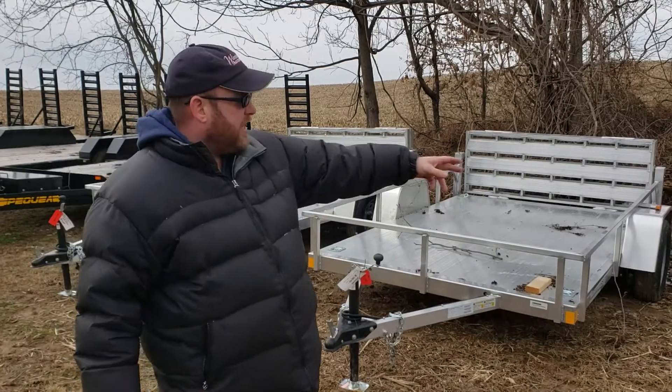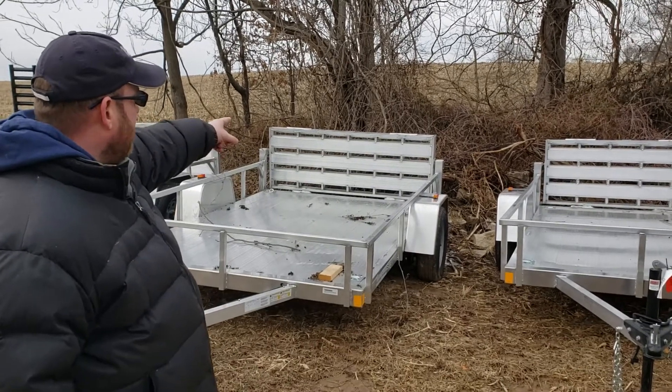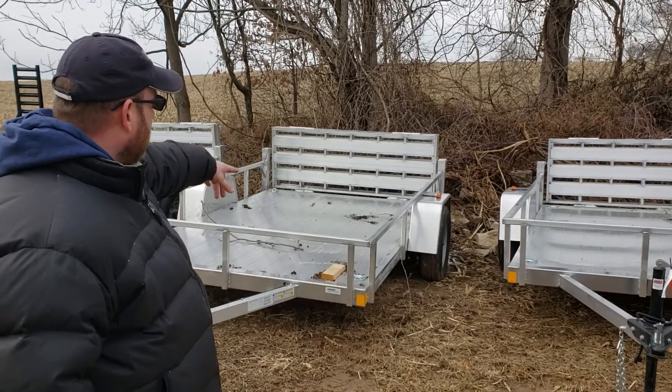Starting off with a five and a half by ten and a six and a half by ten. They have the folding ramps, all aluminum deck, and D-rings.